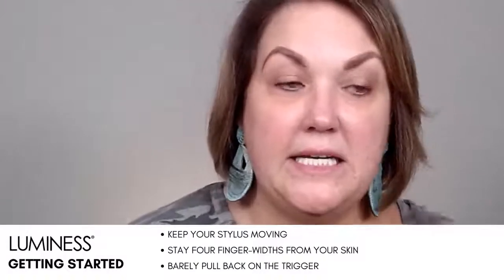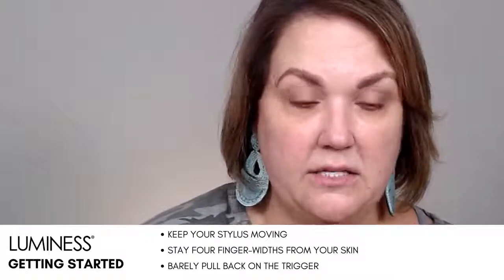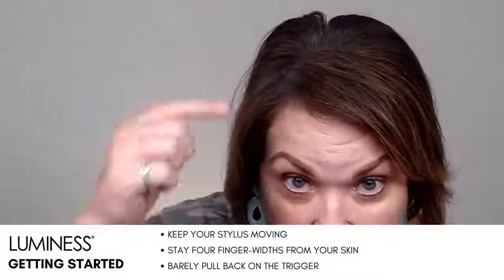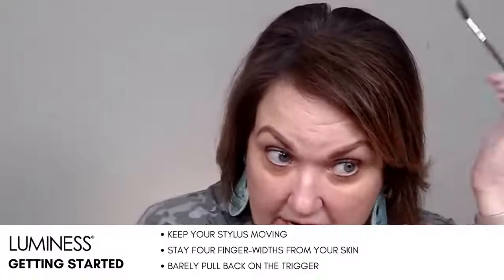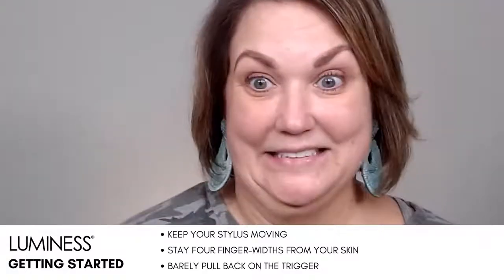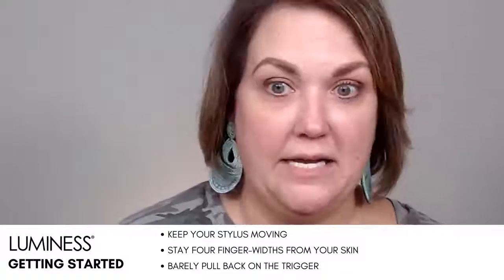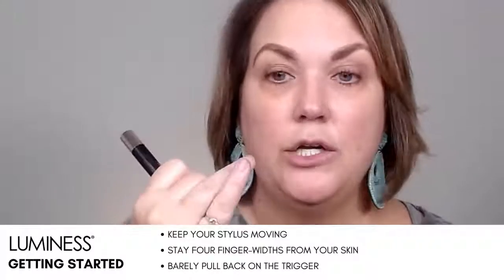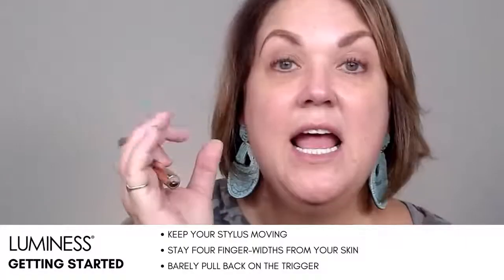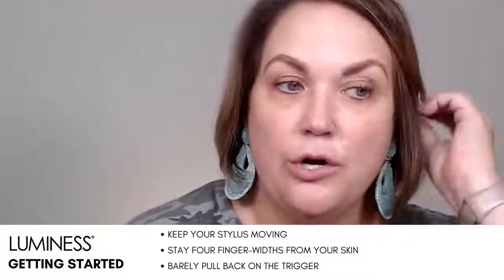Now I'm going to take my empty spoolie. This is just a side note — if you ever get in a bind and you have flyaways, you know what you can do with empty spoolies? Brush your hair down with this, spray hairspray on it, and it gets those little things. You can also spray hairspray on the spoolie and do your eyebrows. But the gel at the bottom is going to tint your eyebrows and it holds them in place — you don't get that crazy wandering eyebrow.